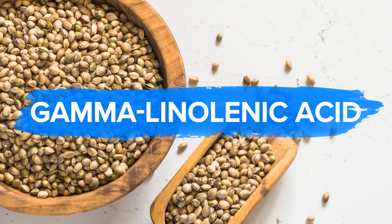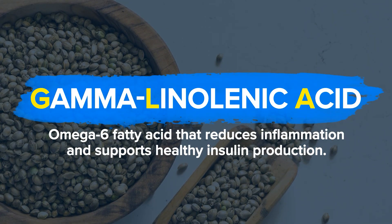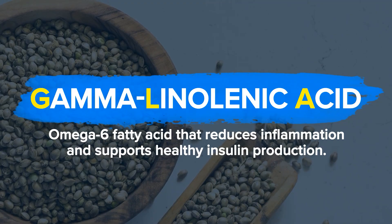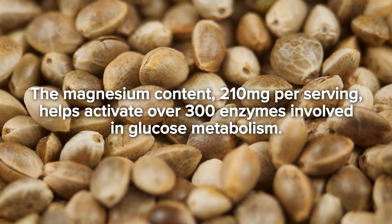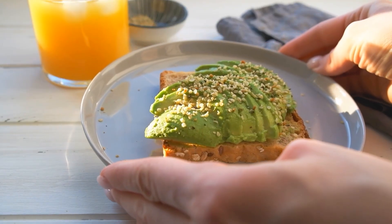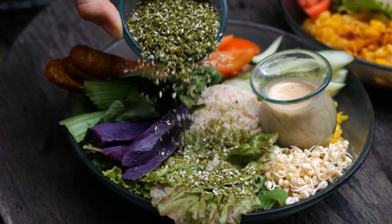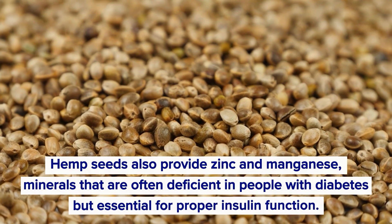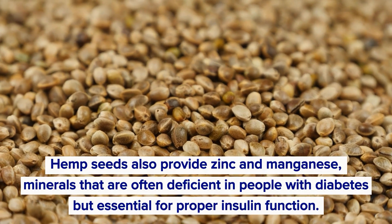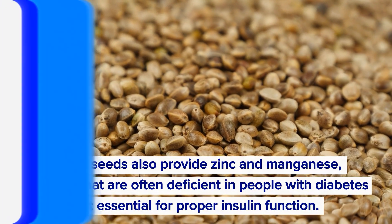Hemp seeds also contain gamma-linoleic acid (GLA), an omega-6 fatty acid that reduces inflammation and supports healthy insulin production. The magnesium content helps activate over 300 enzymes involved in glucose metabolism. Unlike many nuts and seeds, hemp seeds are easily digested and don't require soaking. Sprinkling 2-3 tablespoons on salads or mixing into smoothies gives you sustained energy without blood sugar spikes. Hemp seeds also provide zinc and manganese, minerals often deficient in people with diabetes but essential for proper insulin function.